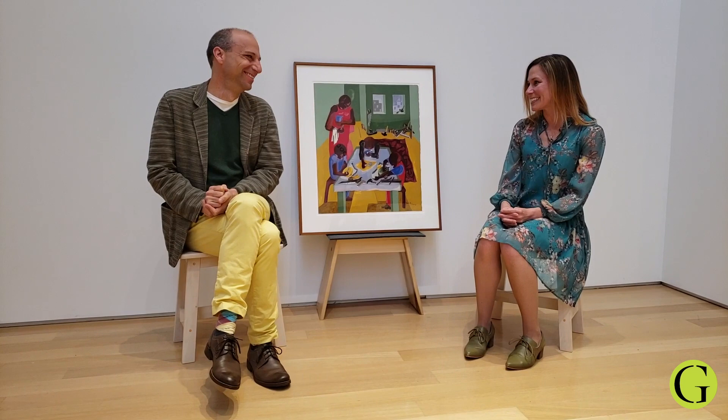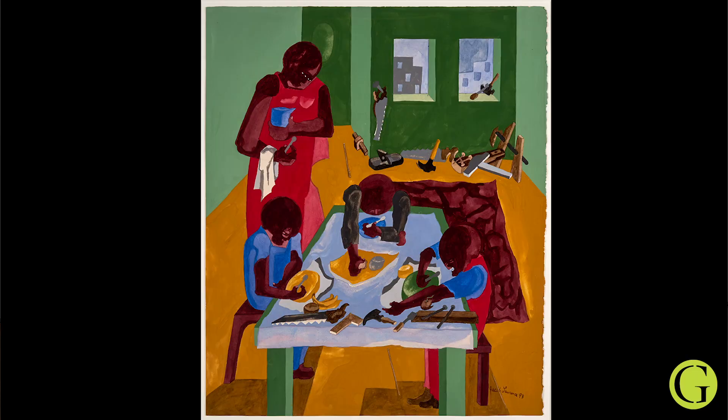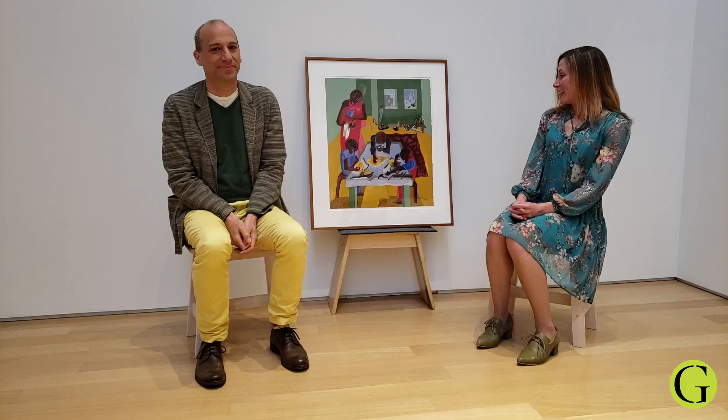The work that we're going to highlight from the collection and the topic of our discussion is Jacob Lawrence's A Builder's Family. It's a gouache-on-board painting from 1993, and this was a gift to the collection from David Horvitz and his wife, Frances Bishop Hood.